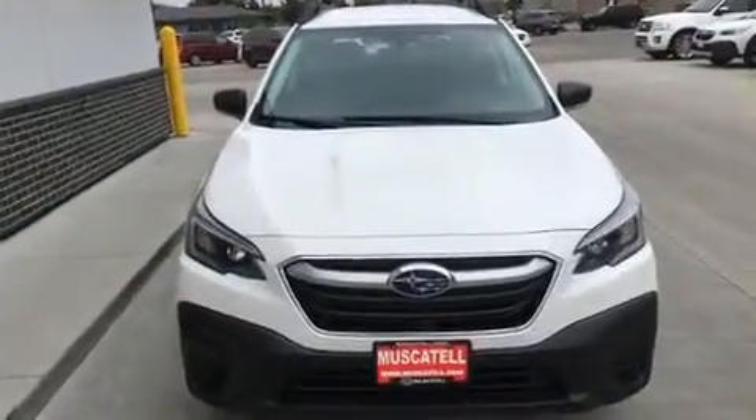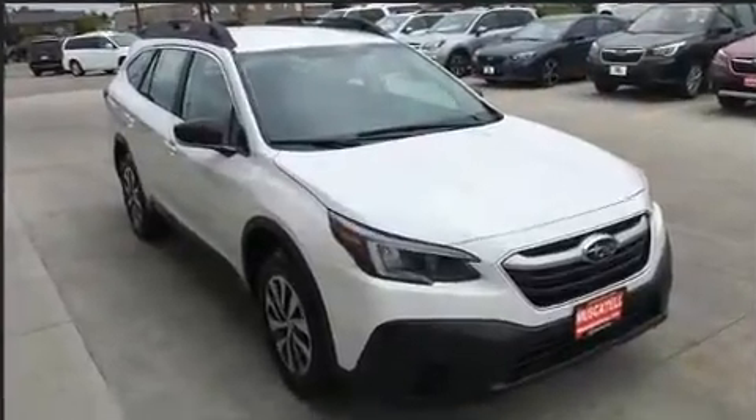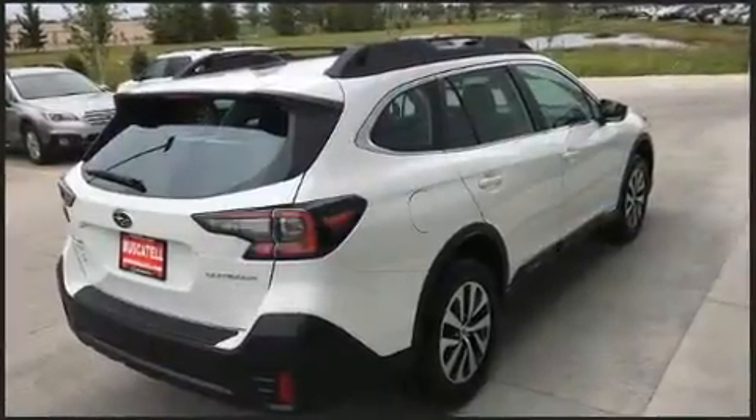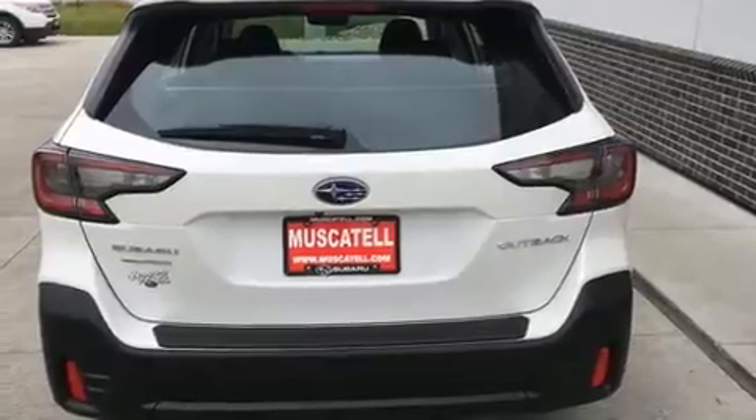Subaru prioritized fit and finish as evidenced by a tachometer, adjustable headrests in all seating positions, a built-in garage door transmitter, an automatic dimming rearview mirror, fully automatic headlights, and power windows.